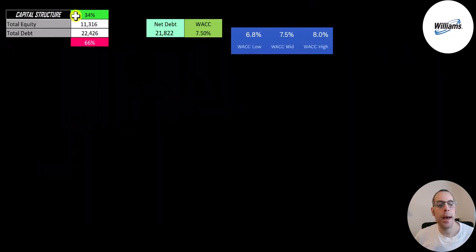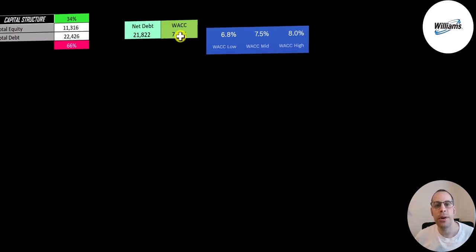Let's look at the capital structure. 11 billion of equity, 22 billion of debt — they're 34% equity and 66% debt, so they are a bit leveraged. Their net debt is 22 billion and their WACC on Finbox ranges from 6.8% to 8%. I use the middle number of 7.5% and that's the discount rate we're going to apply to the future cash flows.